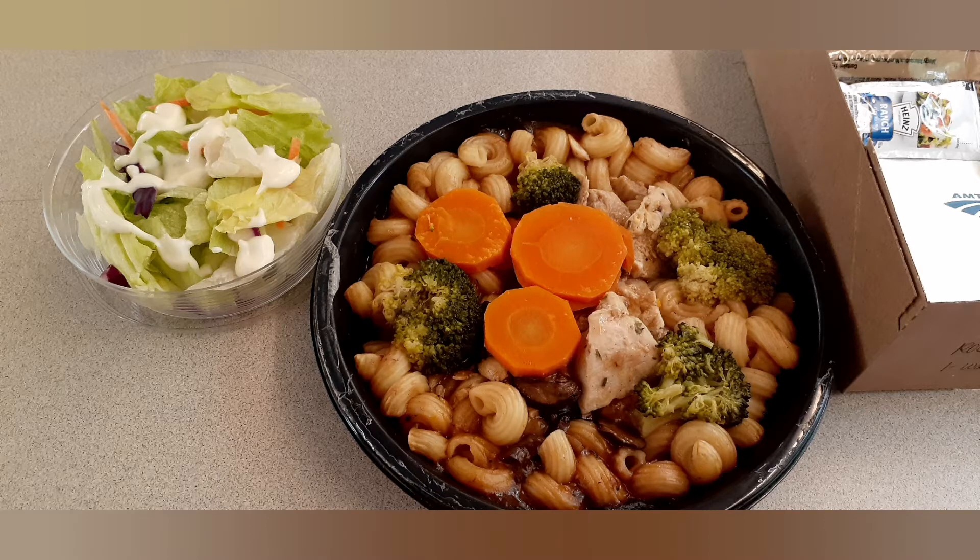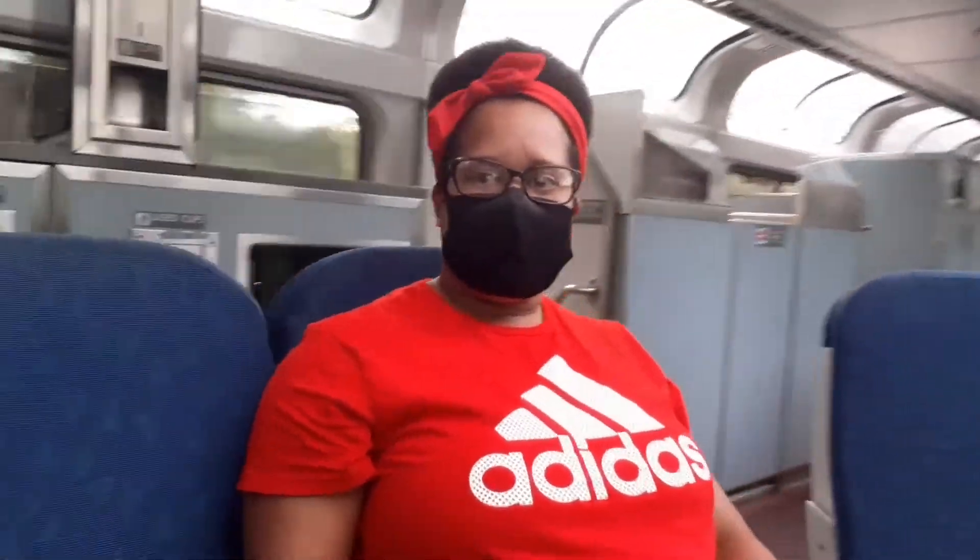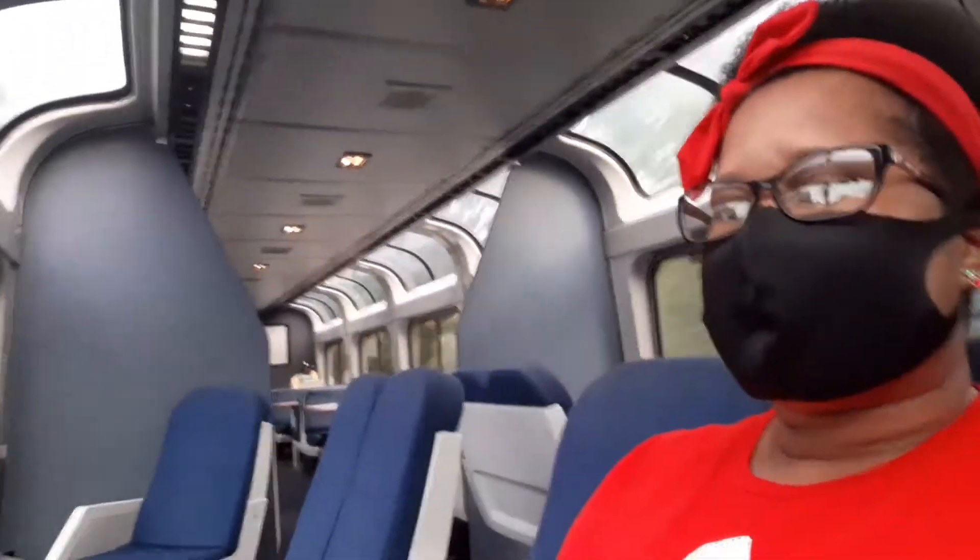Here I am in the observation car again, showing you me actually sitting in the seat and rotating the camera around to show you the different types of seating as well as the different windows.